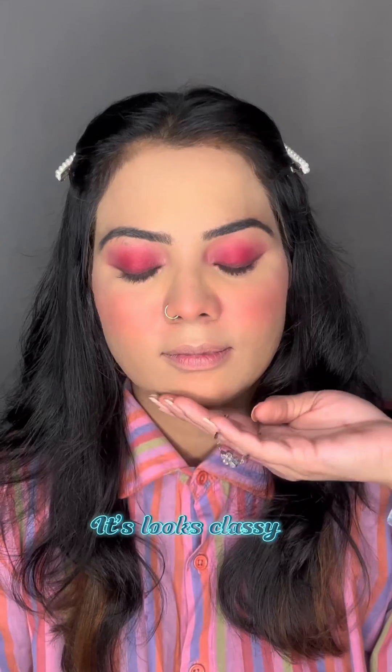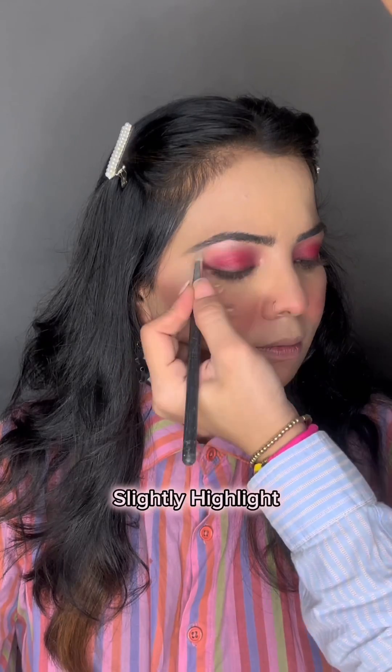Then you have to apply the brown shade, apply the eyeliner, and blend it well. Then you will remove the eyeliner — it looks very classy. Then I have to highlight the pinkish type highlighter on the brow bone and inner corner.